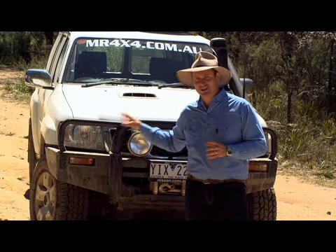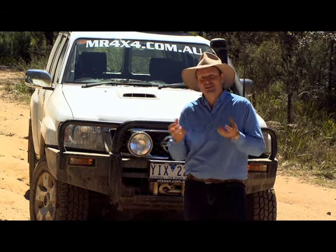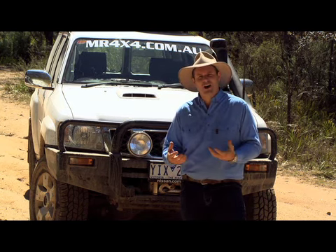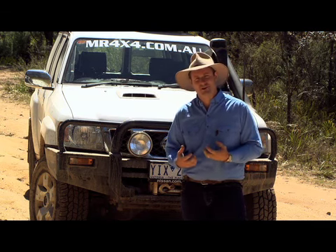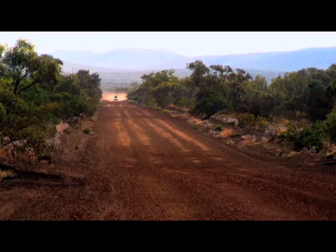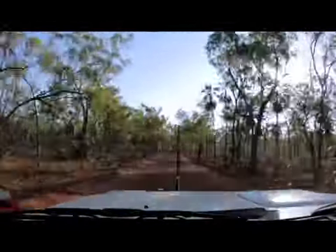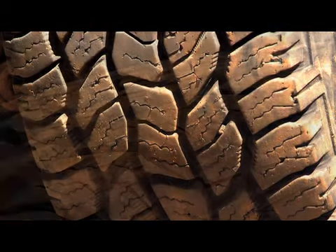Often four-wheel drivers will look at a tread like this and run for the hills, because a quiet tire usually means a tire that just can't cut it off-road — one that potentially has a very soft belly and just won't handle it. Well, after dragging these tires through the Pilbara, the Kimberley, right through the center of Australia, and through some of the toughest tracks up the East Coast, I can safely say that's just not the case. What really surprised me was the sheer lack of chips in the tire.